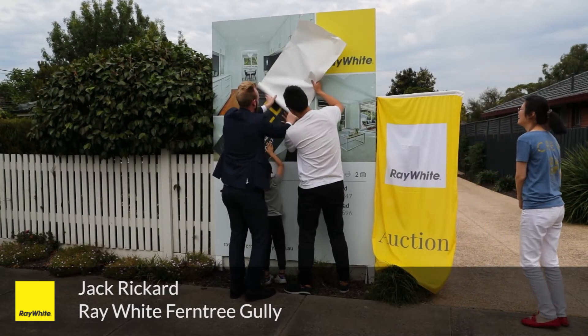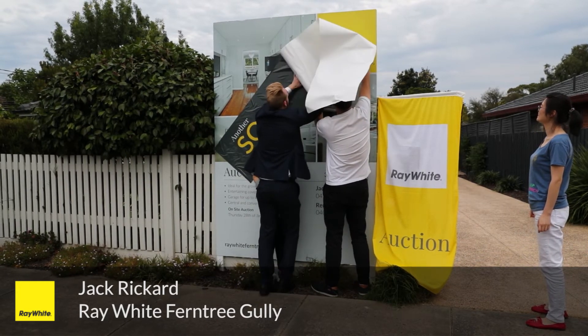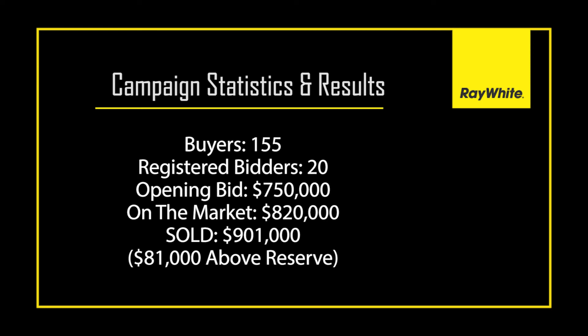Kelly and Tommy are fantastic people and they never thought they'd ever sell this property. They bought it for $830,000 in October 2019, which was a huge price at the time. At the end of 2020 they came to us and said they needed to sell. We ran a few buyers off-market with the highest price of $800,000. They had the option of negotiating with one of those buyers or taking advice to hit the market and stage the property. In three weeks we had 155 buyers come through, 20 registered bidders, $81,000 above reserve, selling for $901,000. I'm Jack Rickard from Ray White Real Estate — thank you for watching.